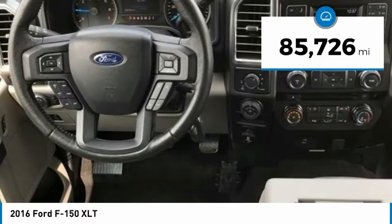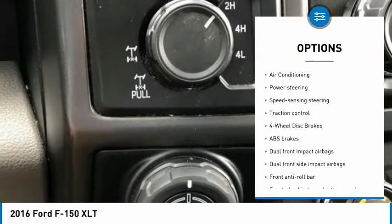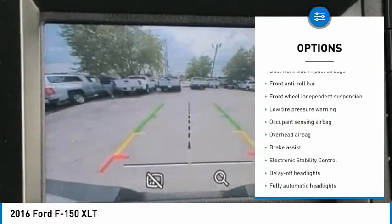4D SuperCrew, 5.0L V8 FFD, 4WD, 4WD Disc Brakes, ABS Brakes, Air Conditioning, Brake Assist, Compass.